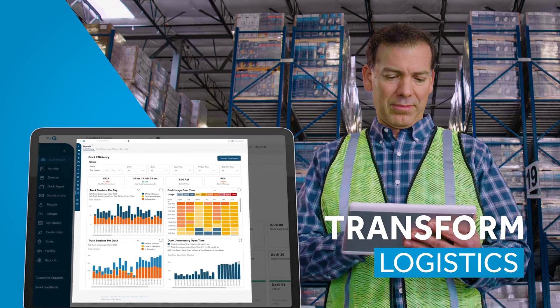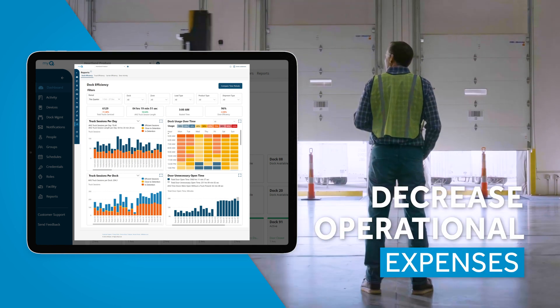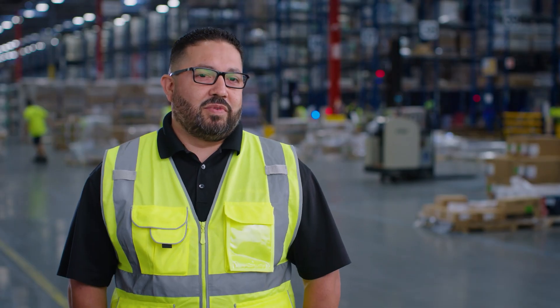We're able to see what's in transit, where it's at, and then plan accordingly based off our labor — which is very helpful because that actually helps us be better planned on our side, on the DC side, to make it a more efficient warehouse.